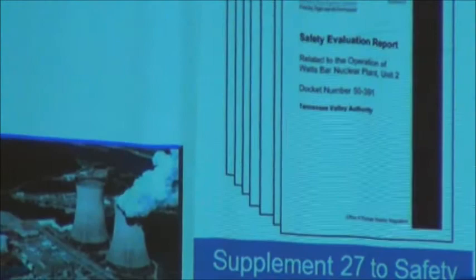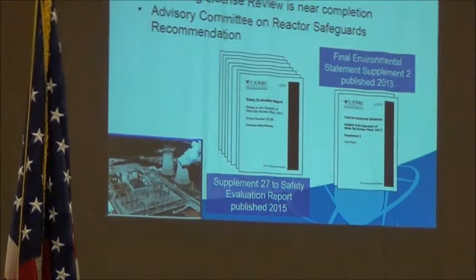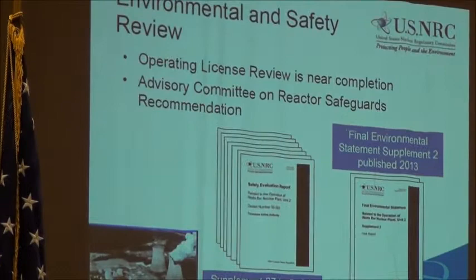Unit 2 was suspended in the mid-1980s. TVA decided in 2007 to resume construction and announced their plans to finish Unit 2. Since that time, the NRC staff has expended a tremendous amount of effort to ensure our review is thorough and is of high quality given the unique history of the site. We developed a customized regulatory framework to establish policies and requirements for documenting the reviews and the inspections.